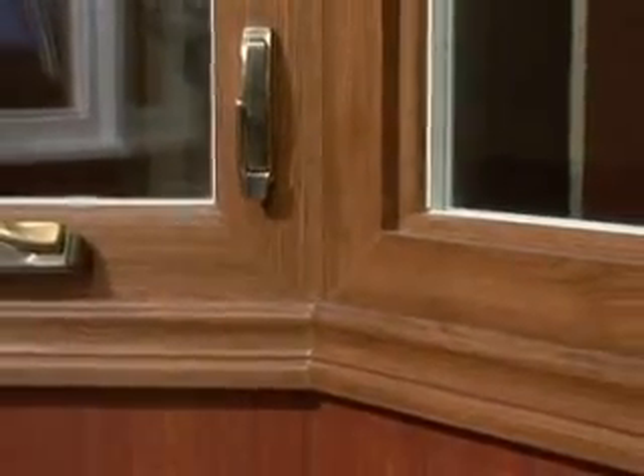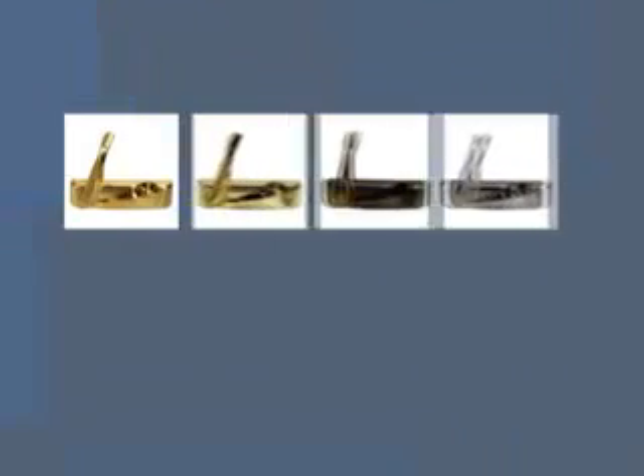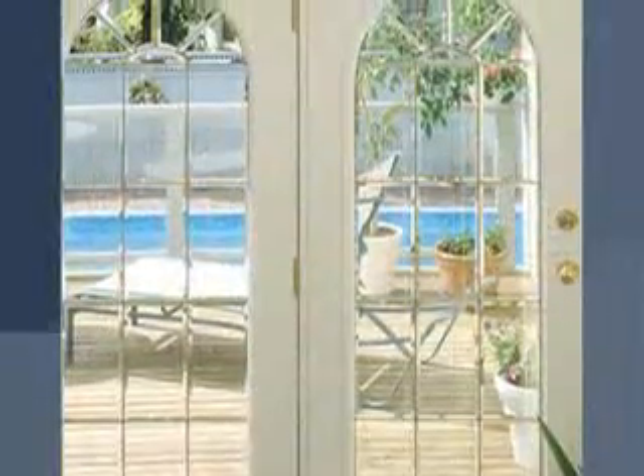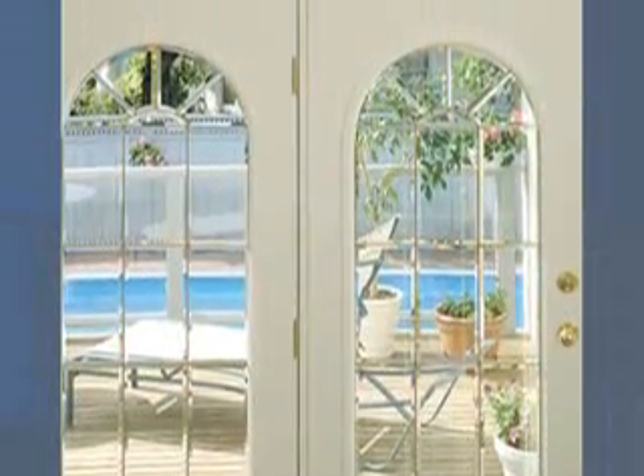We also offer detail options to the interior of our windows and doors. For the timeless beauty of wood, we offer interior laminated wood grain in both cherry and light oak — this option gives you the look of wood without the maintenance. You can finish the look you desire with several hardware finishes to add the additional details that will make your windows and doors unique to you.